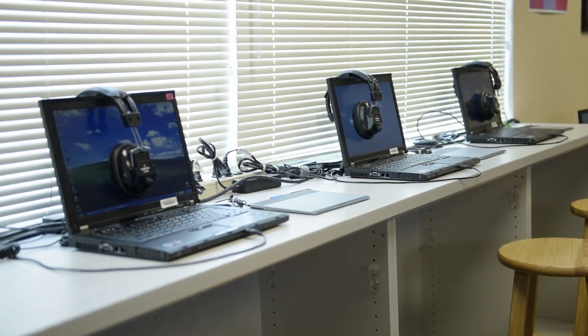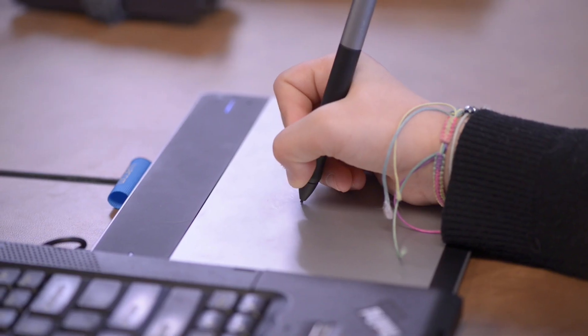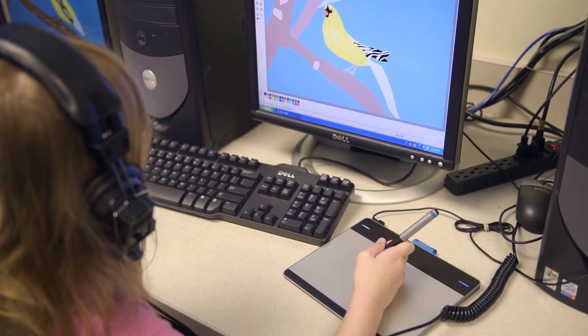One of the challenges for me was to try to figure out how I could take these old computers with Windows XP and marry them up with brand new Wacom pen tablets and make that seamless. The answer? Microsoft Paint.